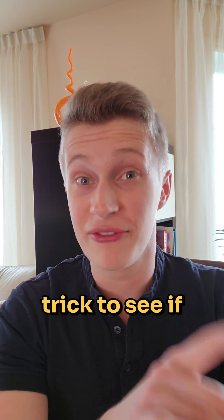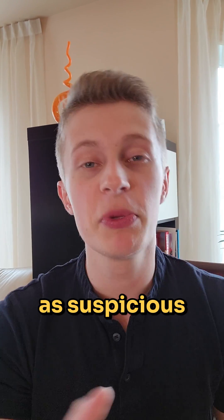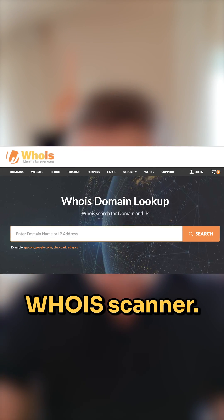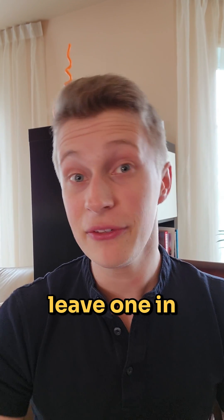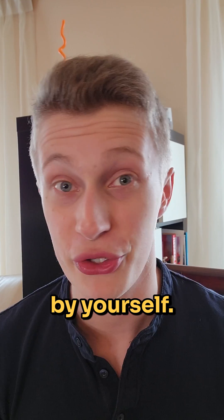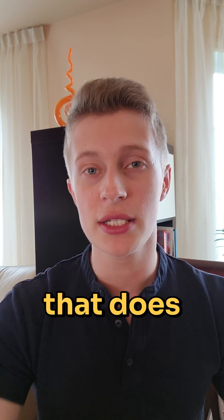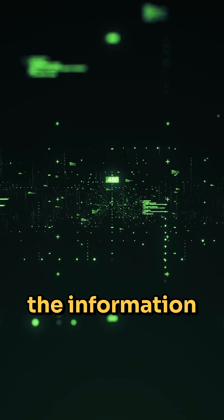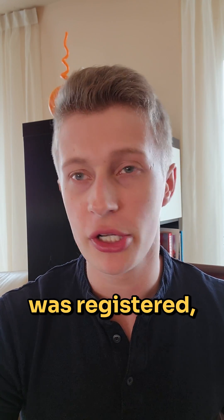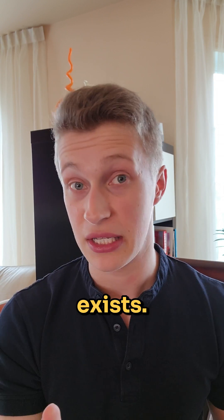There's also a bonus trick to see if it's a suspicious website. You can run any domain through this WHOIS scanner — I'll leave one in the description so you can test it out yourself. Basically what that tool does is give you all the information the web has about that domain: when it was registered, when it was bought, by who, if that information exists.